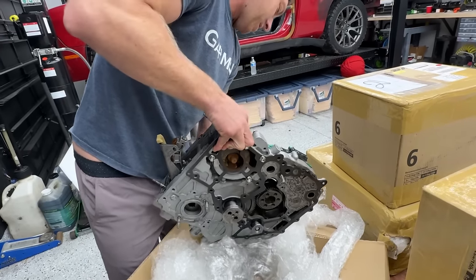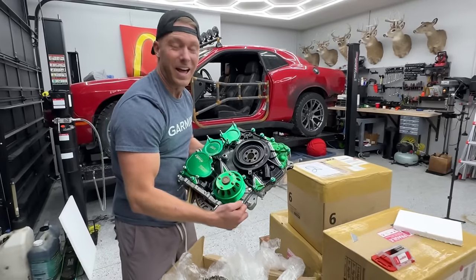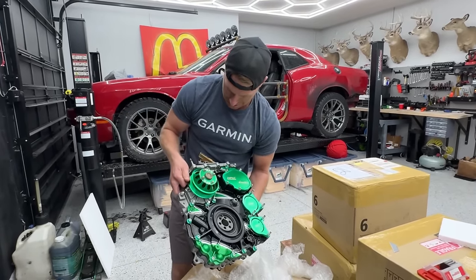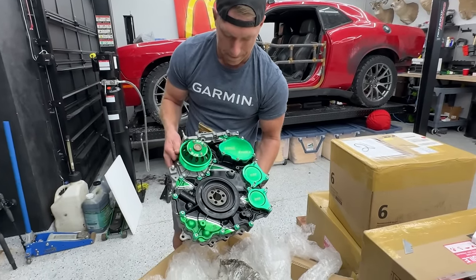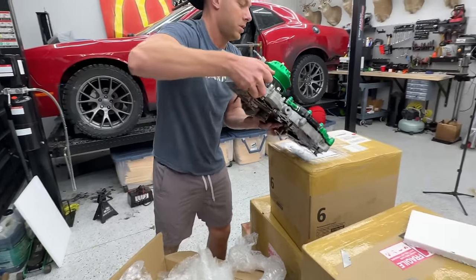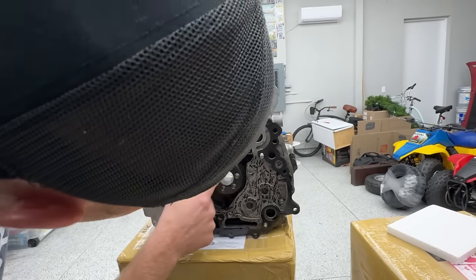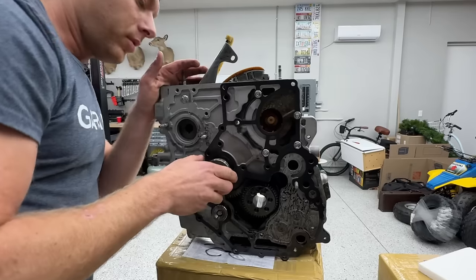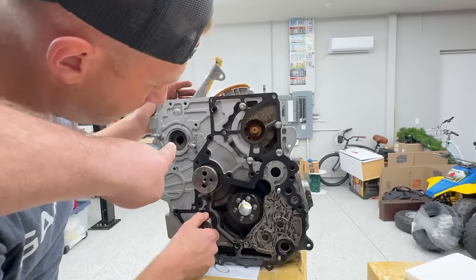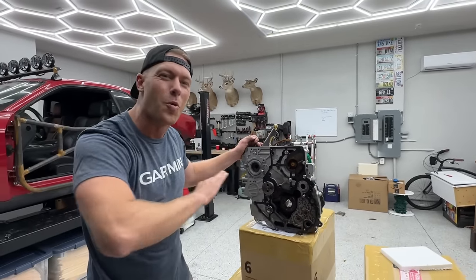Look at this thing — it is not light! That's a beauty. I'm holding it upside down — that's the front cover. So the dampener will go on there, and then the water pump. This bolts up to the crank, and this is our cam. This is probably the oil pump down here — that's the oil pump, that's going to run the CP3 on that side.